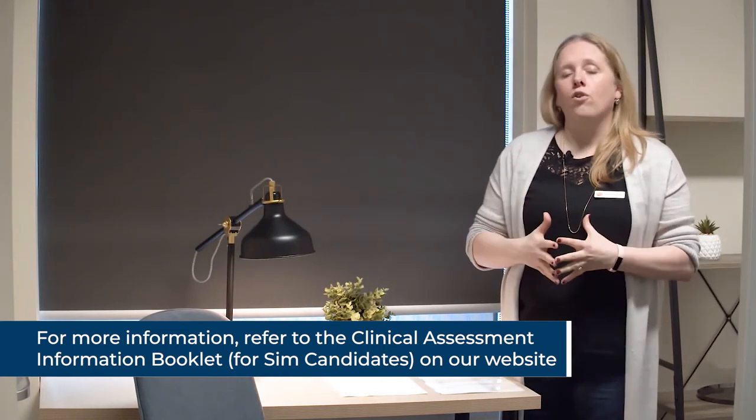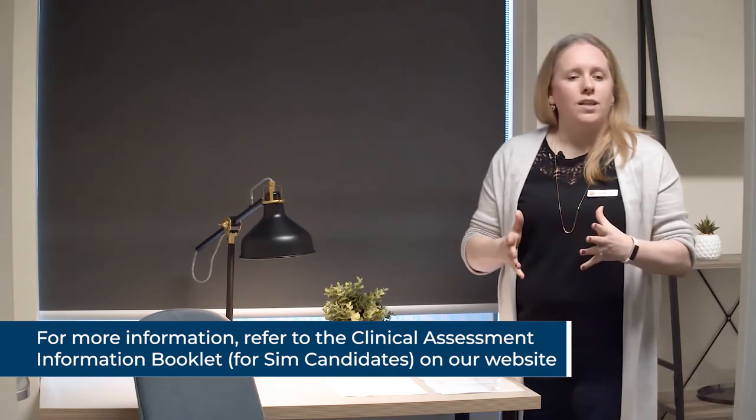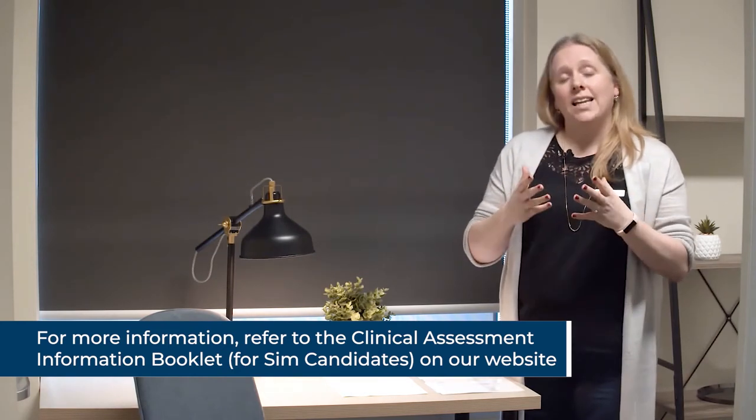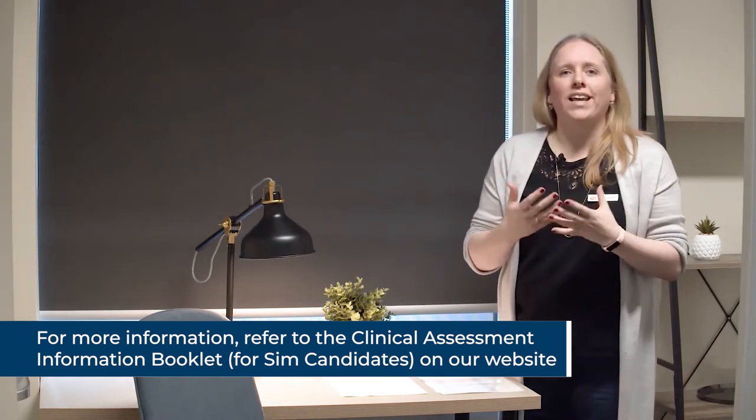You then have 10 minutes of oral clarification time with the assessors. This is their time to ask questions of you. They can assess you on what they see you do and what they hear you say, but they don't always know what's going on in your mind — so they may want to know why you chose a particular approach or what you might do next time you see that patient. At the conclusion of that 10-minute period, they will leave to complete their assessments and that concludes your assessment. The administrator will come and get you to leave. If you have another assessment, you'll be advised as to how long the break is before your next assessment begins.